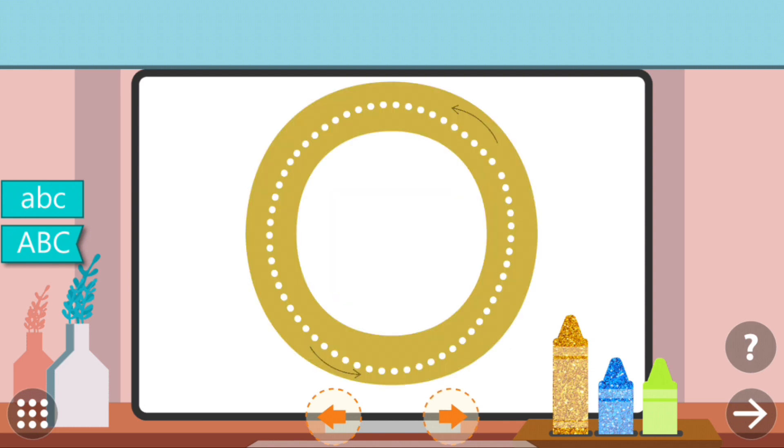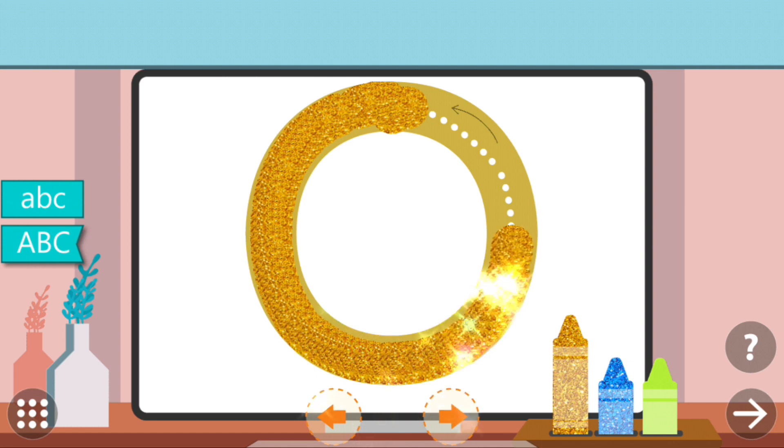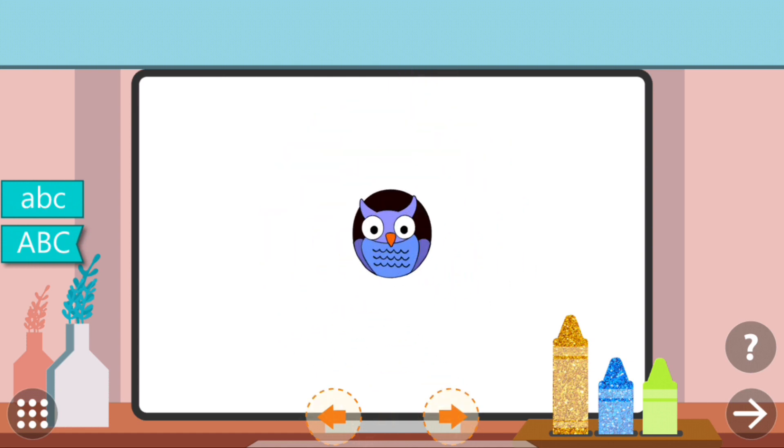Trace the dots to complete the letter. O. O. Owl.